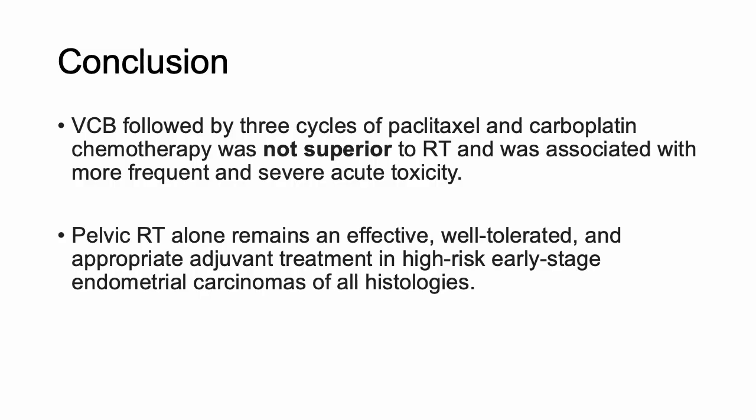In conclusion for GOG249, vaginal brachytherapy plus chemo was not superior to whole pelvic radiotherapy and was associated with more frequent and severe acute toxicity. Pelvic RT alone remains effective, well-tolerated, and an appropriate adjuvant treatment in high-risk early-stage endometrial cancers of all histologies.